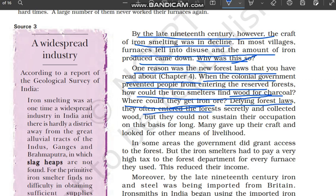Defying forest laws, smelters often entered the forest secretly and collected wood, but they could not sustain their occupation on this basis for very long. Kabhi-kabhi chori-chori chupke-chupke janglon mein ghus jaate the aur lakdiyaan la paate the, but is tarike se utni zyada maatra mein bhi lakdiyaan nahi la paate the. Eventually, many of them left iron smelting and went looking for other work.